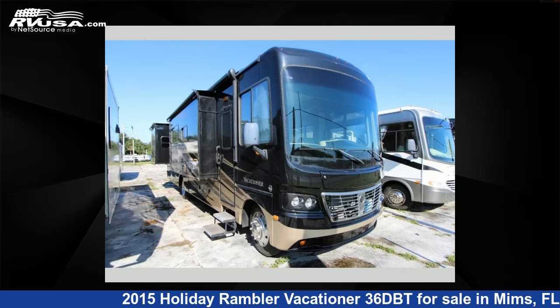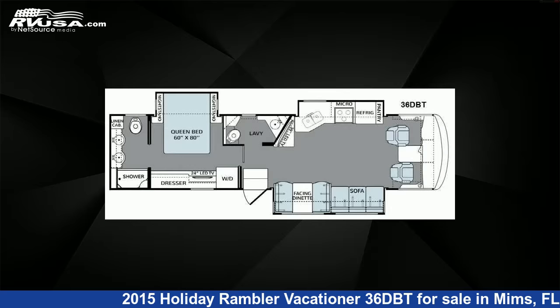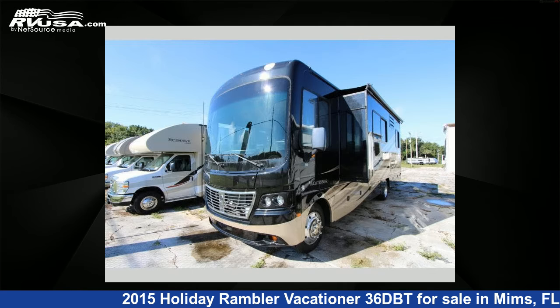This 2015 Holiday Rambler Vacationer 36DBT is a Class A RV. It is located in Mims, Florida 32754, and is offered for sale by Optimum RV.